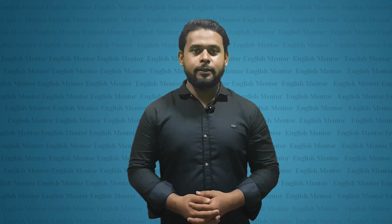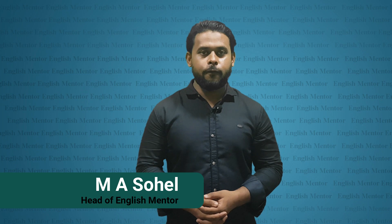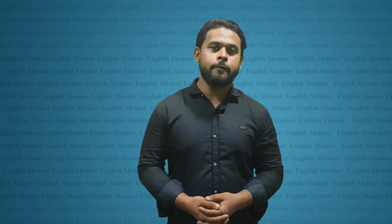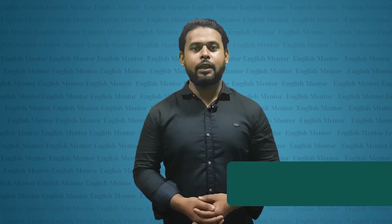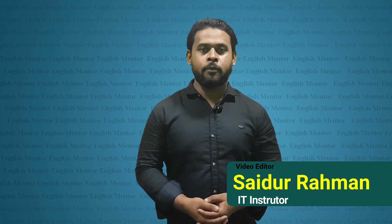Bismillahirrahmanirrahim, salamu alaikum to everyone. Dear friends, welcome to my video again. This is Shuhal, I'm the head of English Mentor. Today I'll be talking about some Bengali necessary sentences that are related to our daily life. Most often we use these sentences but we don't know the English properly, so today I'm going to make it clear to you. Hopefully you will enjoy my video, so watch the video till the end.